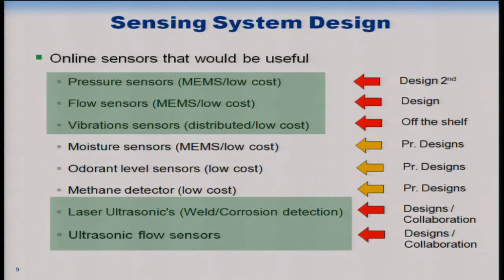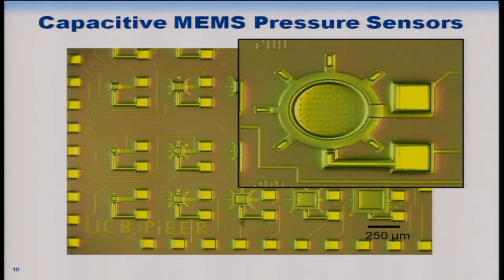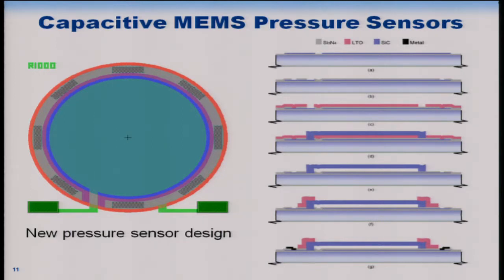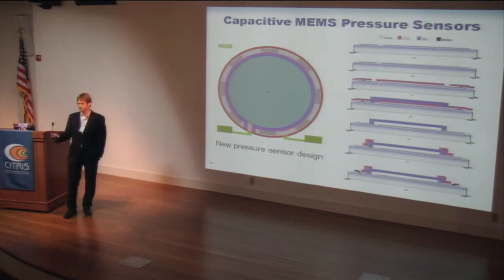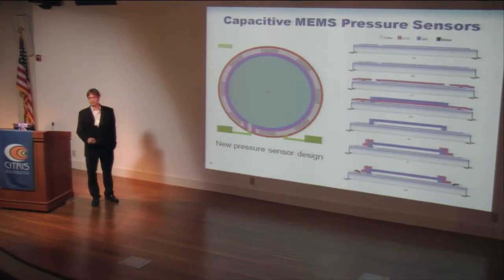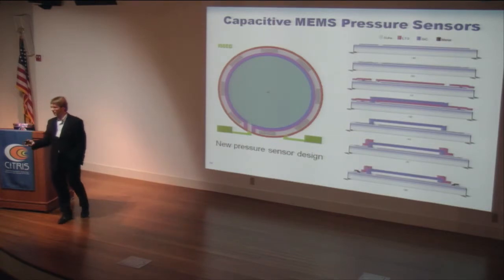We're building some sensors in-house, using off-the-shelf sensors for other parts of the package. Our MEMS pressure sensors are capacitive — a diaphragm deflects under pressure, changing the capacitance between the plate and the bottom, which we measure to determine pressure change. The novel contribution is that we have fields and arrays of these sensors to increase sensitivity while keeping the power budget low.